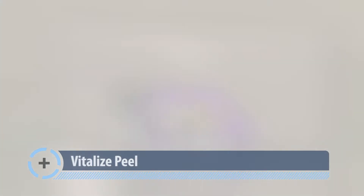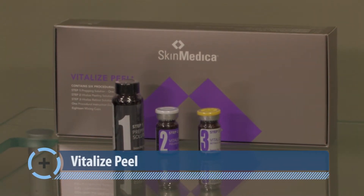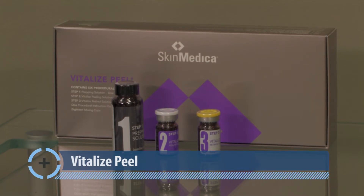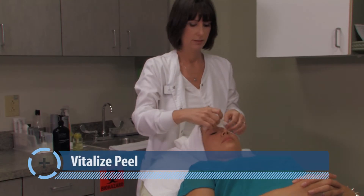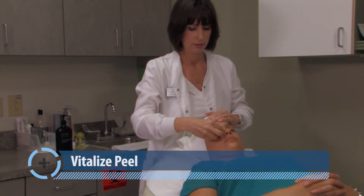The Vitalize Peel, the most popular of the SkinMedica Peels, combines alpha-hydroxy acid with other peeling agents to restore skin to a more youthful state. It reduces fine lines and sun damage, improves skin texture and tone, and heals damaging effects from the environment.